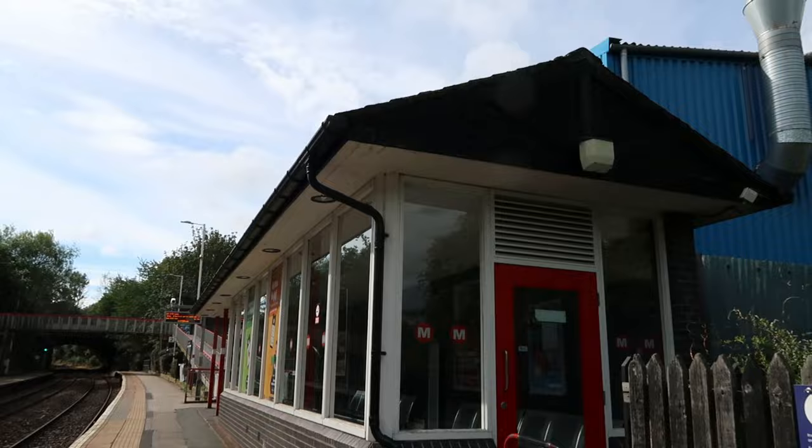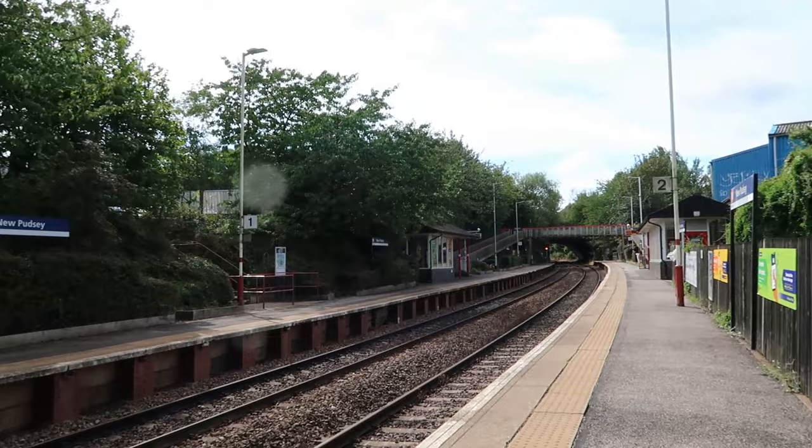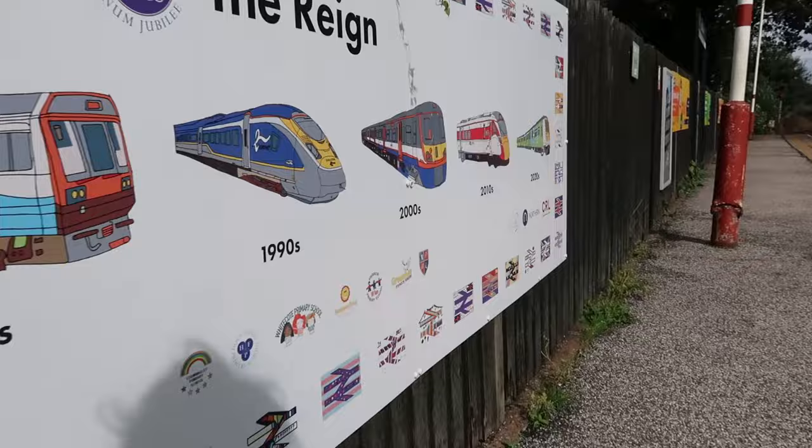I'm at New Pudsey and again I haven't got very long here — I've got about 11 minutes so I'll have a look around the station. New Pudsey is a Northern-only station and it's got two platforms. It also looks very pretty here, it's a shame I've only got 11 minutes. There are indoor waiting shelters, long red and white ramps to take you out of the station, and there's a nice poster here entitled 'Trains of the Rain'.